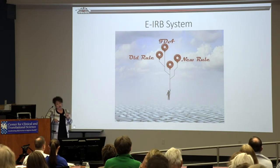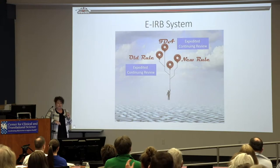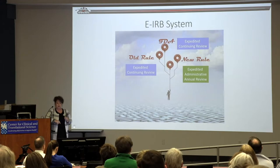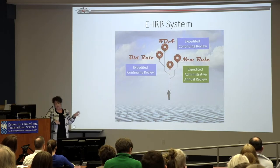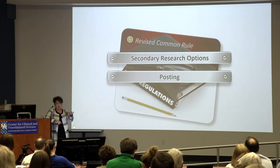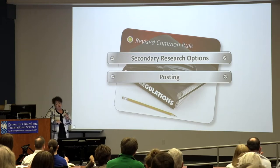For clinical research, I'll touch on secondary research options and posting under the new rule. Secondary research uses information, material, or specimens collected for some other purpose — another researcher's study, an existing repository, or a non-research activity. It is not getting information directly from an individual. If you tweak how a specimen is obtained for research purposes, that has crossed into primary research activity. Protocols can be so complex that we're teasing out which activities might be secondary versus primary to know which rules to apply.